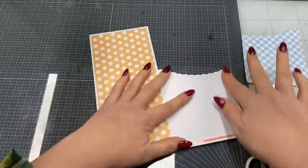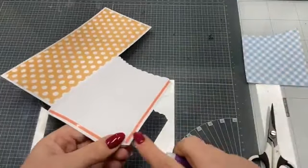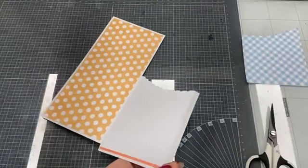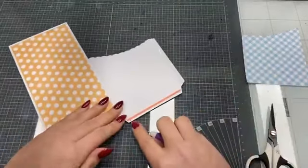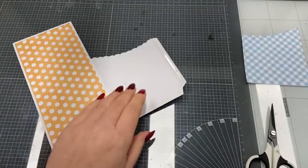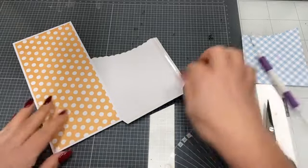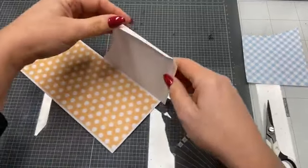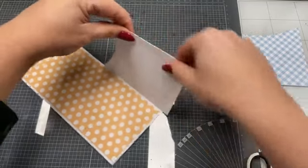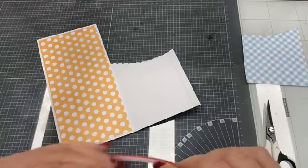Gezellig dat jullie weer even komen theeleuten met mij, even lekker samen een kaartje maken. Kijk, hier ga ik even de beschermfolie van mijn pocket afhalen, en dan kan die zo meteen dichtgeplakt worden. Oh, ik heb mijn tape aan de verkeerde kant geplakt. Even opnieuw — hij moet aan de andere kant, anders kan ik er geen pocket van maken.